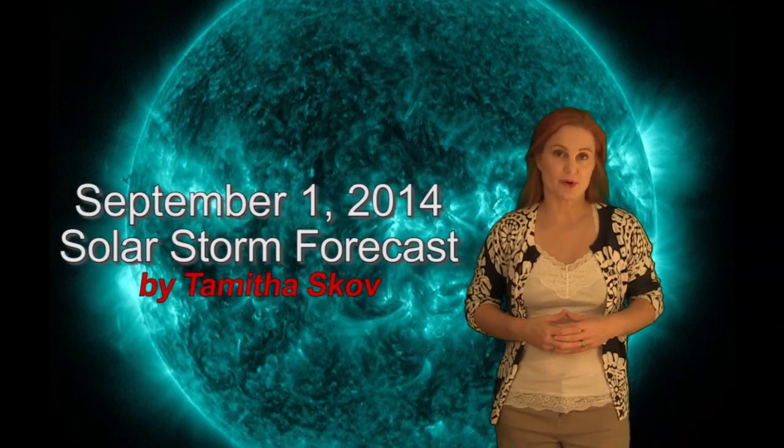Hi, I'm Tamitha Skov with your solar storm forecast for the week of September 1st. This week finds us still feeling the after-effects of three really big M-class flares that you saw right there, and the solar storms that were launched with them.